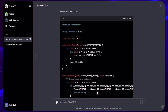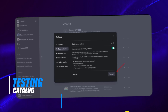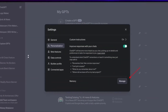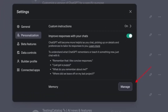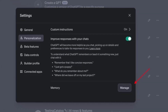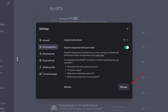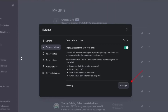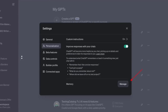One intriguing tweet caught my attention recently, posted by Testing Catalog. It highlighted the personalization aspect of ChatGPT. Previously, there was a different user interface and text box for this feature. Now there's a new text box under the Personalization tab. However, it's essential to note that this personalization feature is only rolling out to a select few. OpenAI tends to test features in batches randomly, and rare ones like this often appear randomly in some accounts.